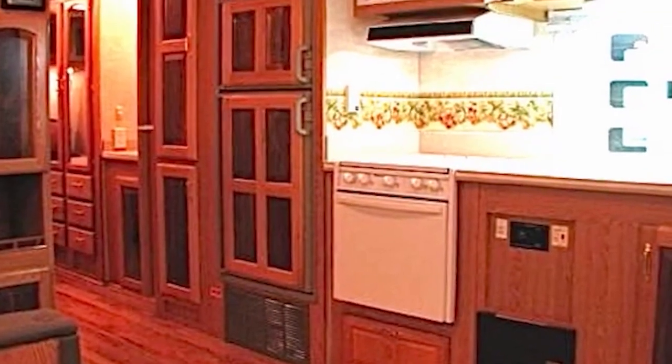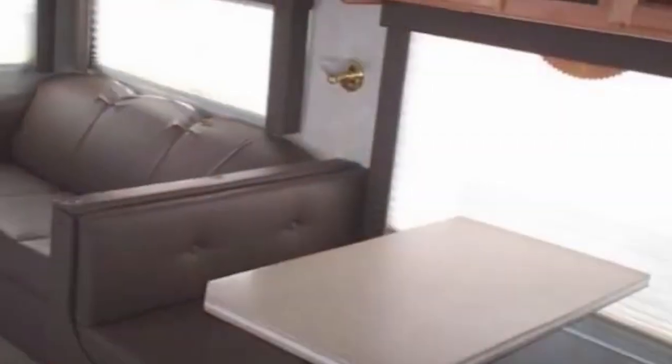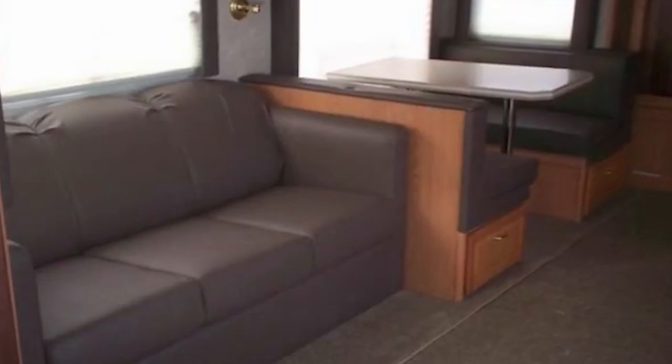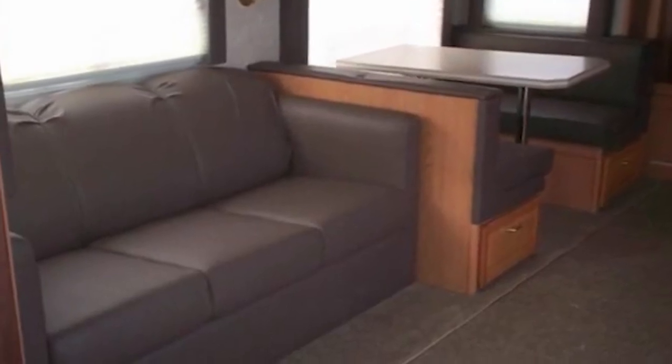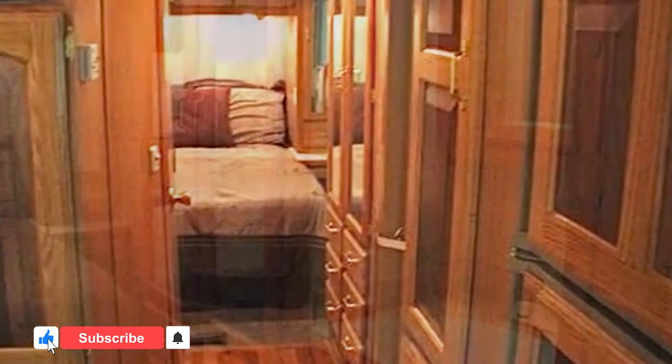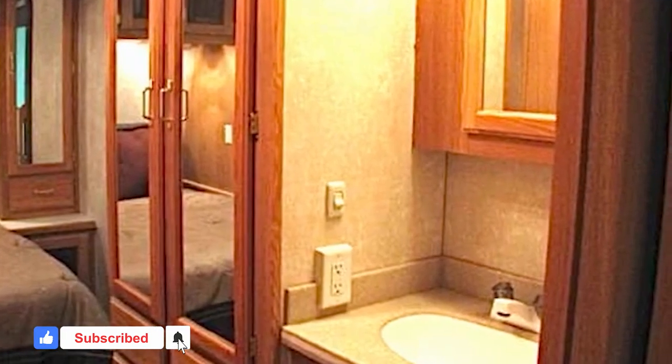These coaches are also equipped with cutting-edge smart technology, allowing for effortless control of lighting, climate, and multimedia systems. With touchscreen panels and mobile app integration, it offers convenience and customization for a personalized living experience.